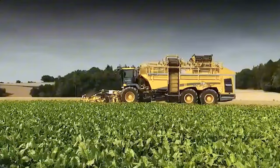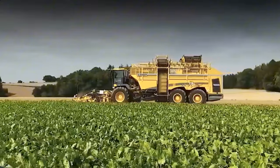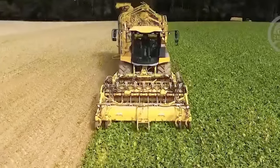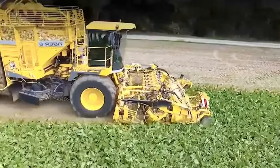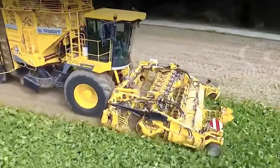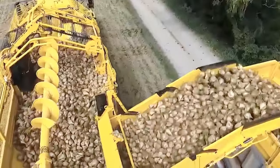The Combine Harvester, adaptable with a variety of separators, features a spacious hopper capable of holding 7 tons. It boasts numerous automated functions designed to streamline the harvesting process.